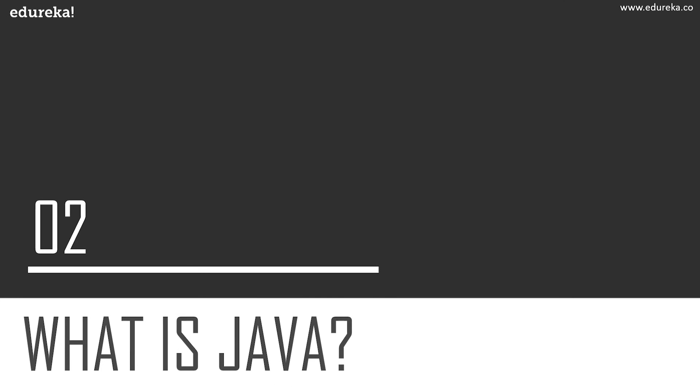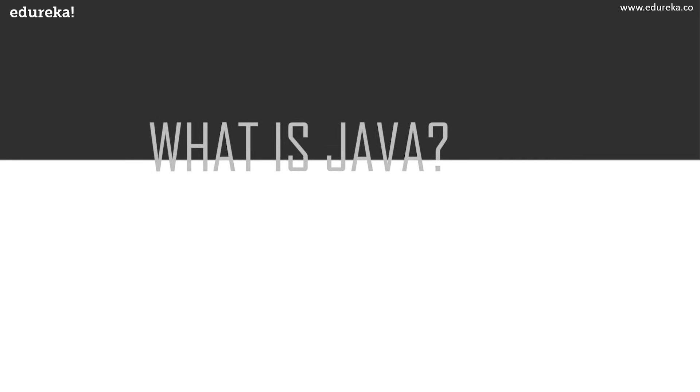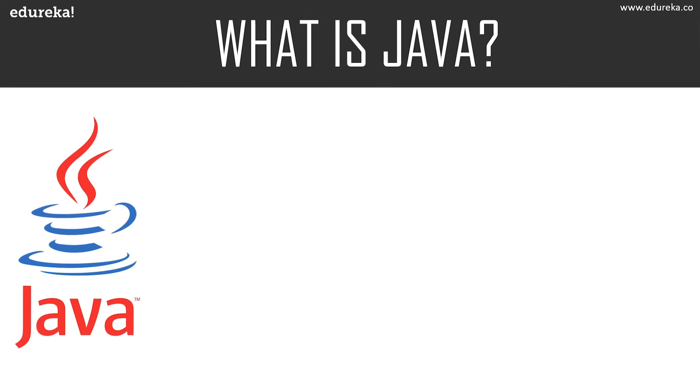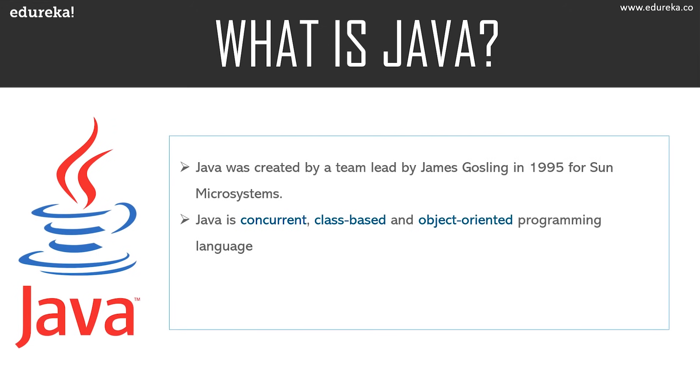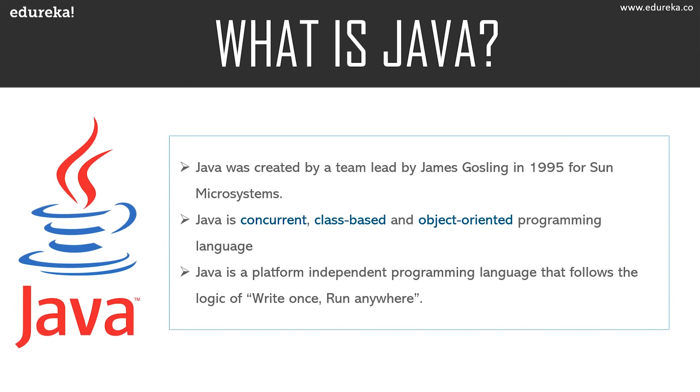Now let's discuss Java. Every software engineer out there would have worked with Java for their project — be it a fresher or an experienced person. It is an object-oriented programming language developed by Sun Microsystems, which is now owned by Oracle. Being such an old programming language, Java does a whole lot more than just develop Android applications. So if you know Java, you have better job opportunities. Nobody wants to just develop Android applications all the time — Java lets you spread your wings wider.